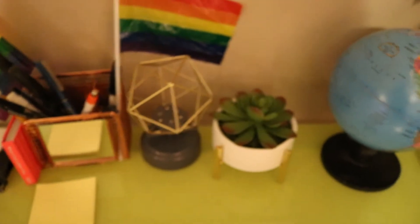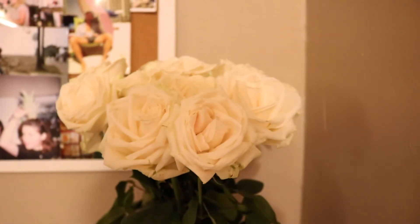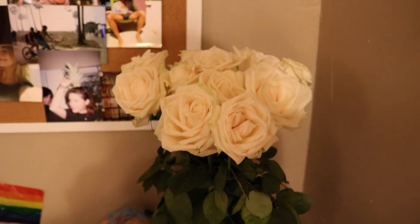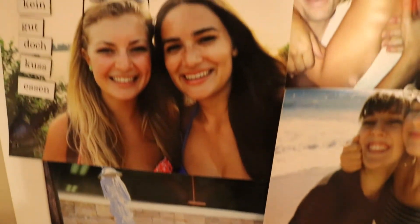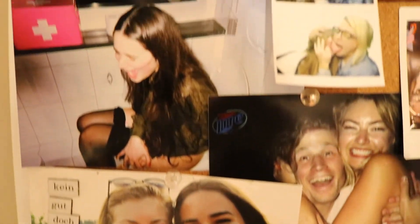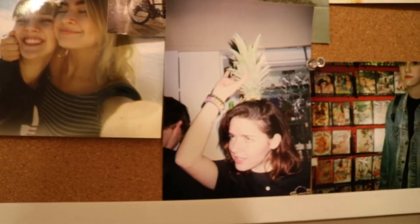I've got this fake succulent on my desk and then my globe. Somebody surprised me this past weekend with white roses, so that is the only real plant in my room. And this bulletin board is probably my favorite part of my bedroom — it's just got pictures I've taken of my friends and it makes me really happy to look at it.